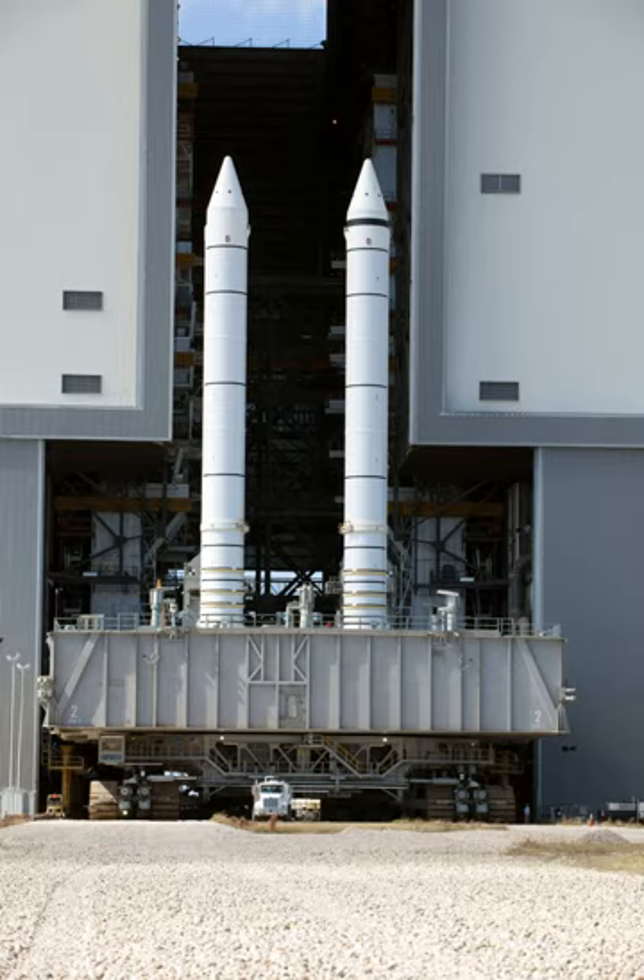The main fuel, aluminum, was used because it has a reasonable specific energy density of about 31.0 MJ per kilogram, a high volumetric energy density, and is difficult to ignite accidentally. The propellant had an 11-point star-shaped perforation in the forward motor segment and a double-truncated cone perforation in each of the aft segments and aft closure. This configuration provided high thrust at ignition and then reduced the thrust by approximately a third 50 seconds after liftoff to avoid overstressing the vehicle during maximum dynamic pressure.